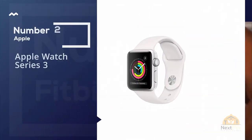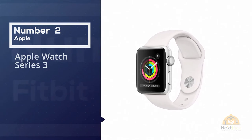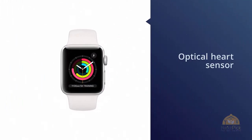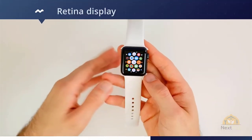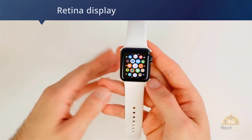Number two: Apple Watch Series Three. We'll throw in a major caveat at the start — the Apple Watch cannot track sleep, at least not through the company's own means. However, it makes the cut because of the sheer breadth of third-party apps, and it makes no difference whether you choose the newer Series 5 or the cheaper Series 3 highlighted here.